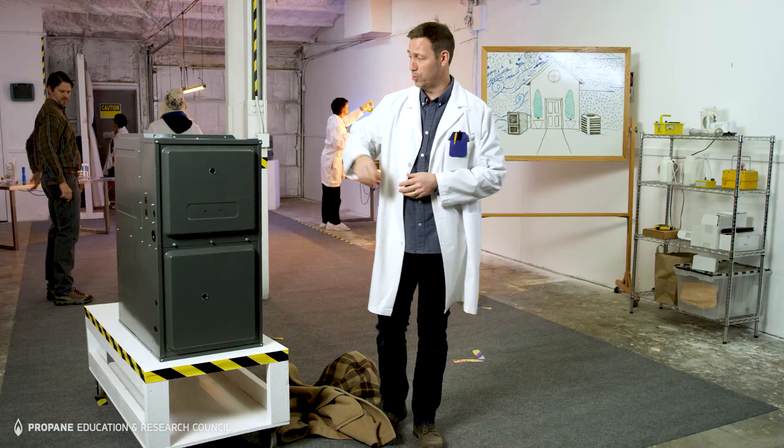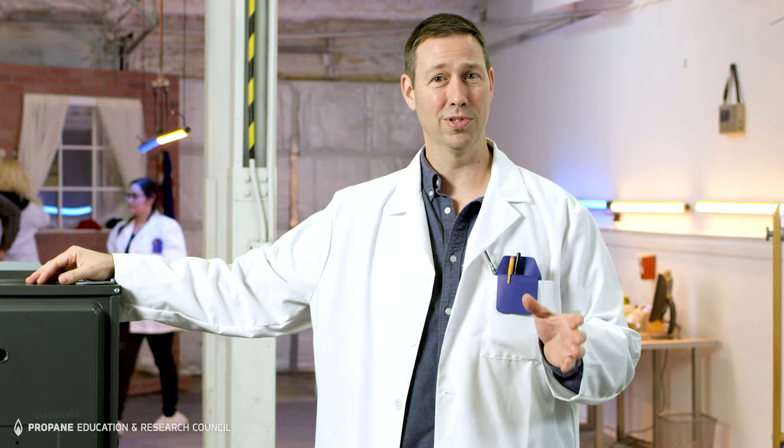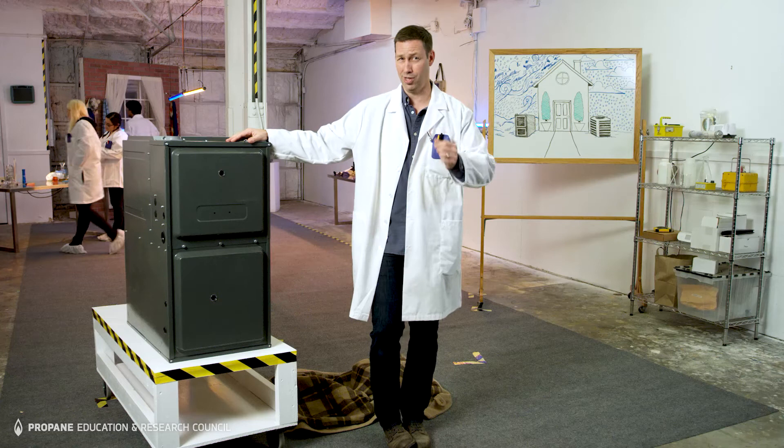I'm Matt Reisinger, Construction Scientist. The beauty of pairing a propane furnace with a heat pump is that your clients can opt for the intense heat of that propane furnace when the temperatures outside get low. A hybrid system allows your owners to choose the heat pump during mild weather, but they can trust that propane furnace to kick on when those temperatures outside drop.